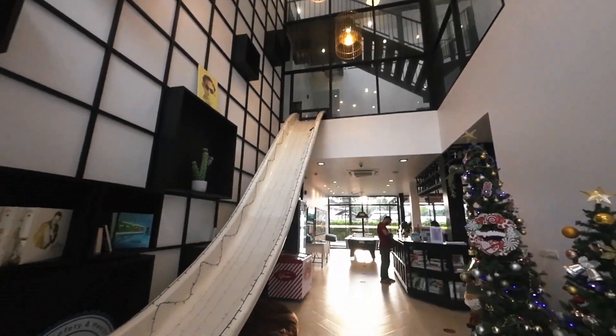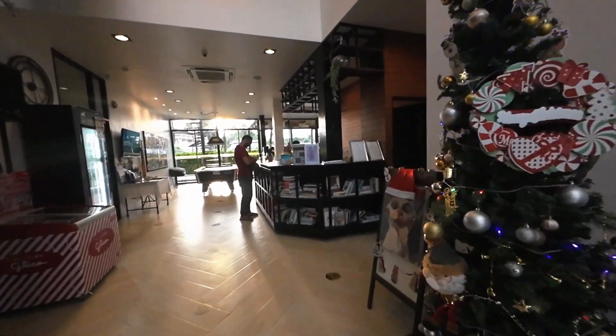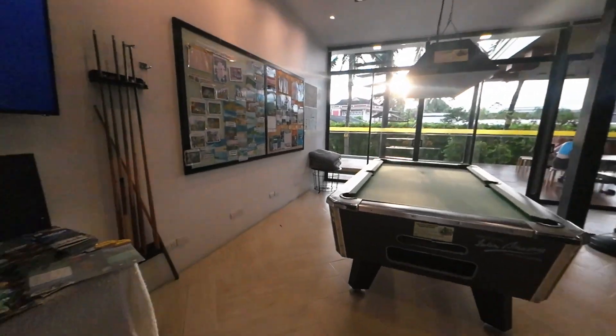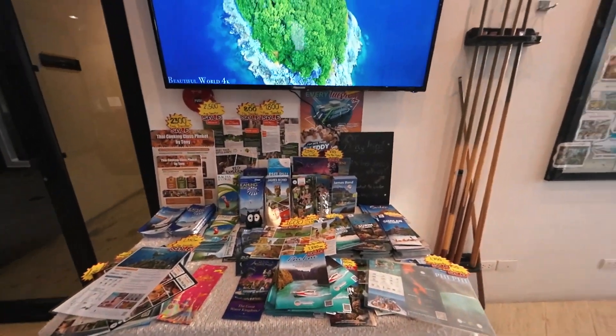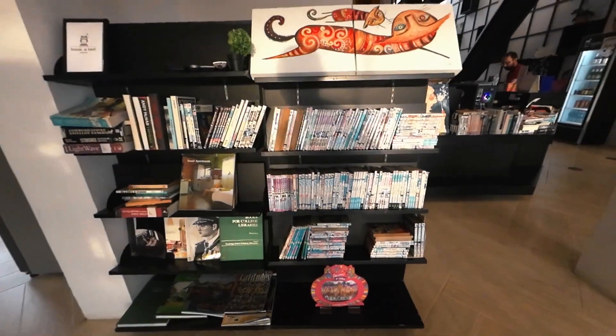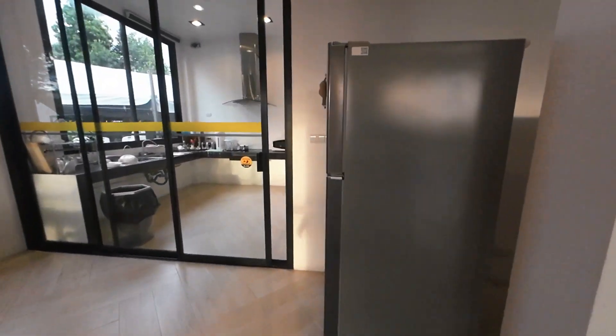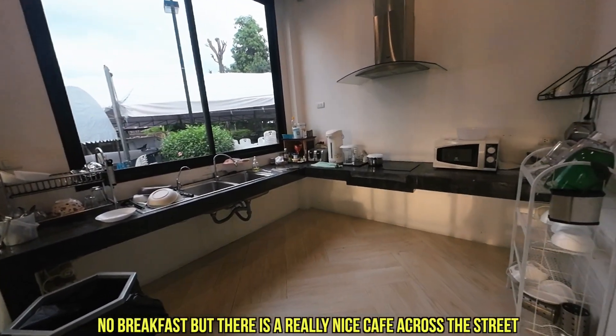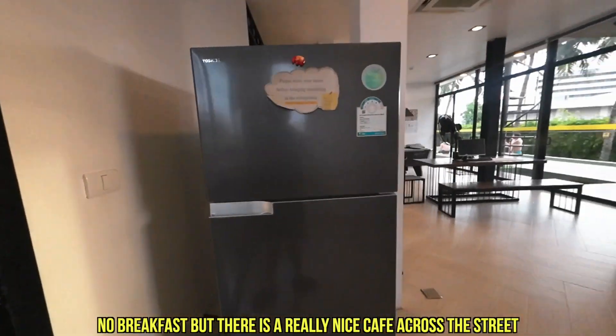I'm really happy with this place. I wasn't expecting something so awesome — usually when hostels are more expensive, you're paying more for the amenities than for a better room, but this one seems to have everything. There's a slide at the entrance, a pool table, tons of information for tours, a little library with lots of books, and a kitchen. I think breakfast is included, though it's usually just toast and jam.